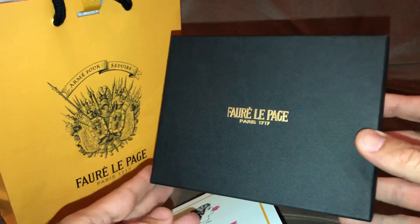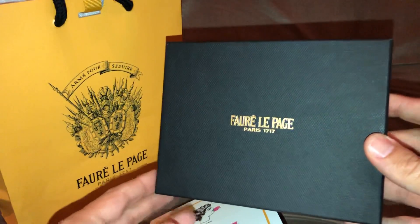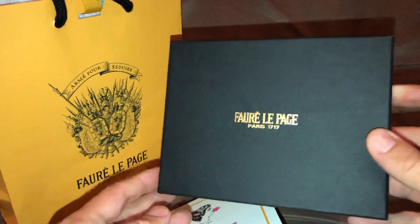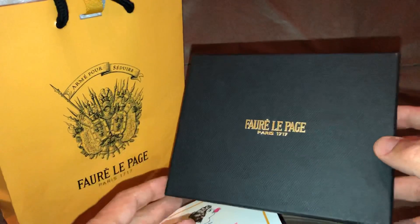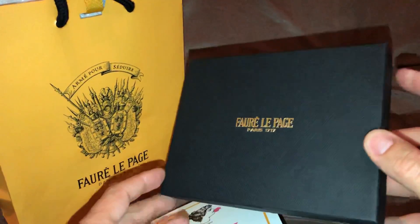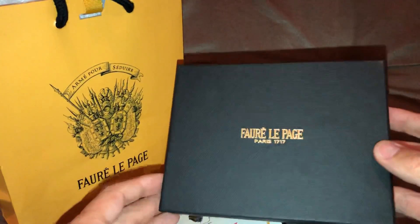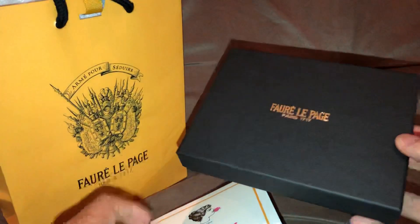Hello everybody. I just got my hands on a brand new Fauré Le Page wallet. I figured I'd share it with you in case anybody was interested in something a little bit different from the Goyard and the Louis Vuitton that a lot of people have out there now. It's a really well designed piece, and I figured I'd share it in case anybody wants to think about getting something different.